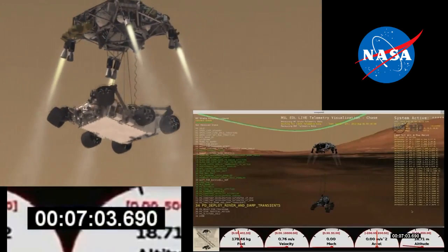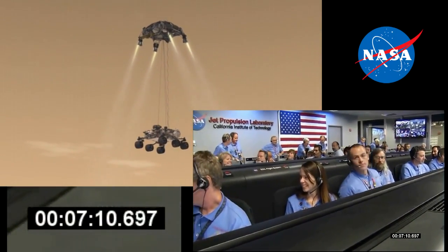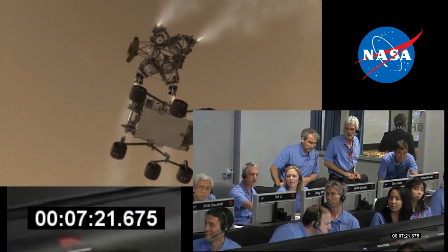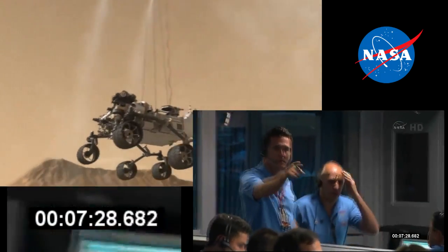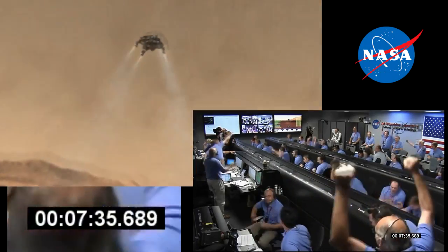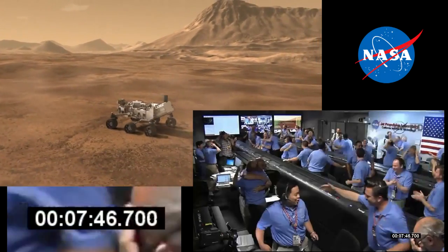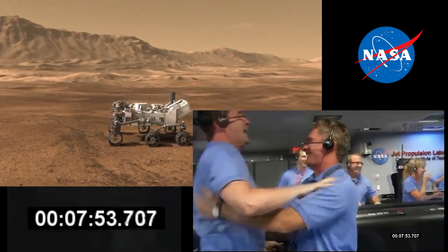Sky crane has started. Descending at about 0.75 meters per second as expected. Expecting bridle and fetch link. Tango Delta nominal. UHF is good. Touchdown confirmed. We're safe on Mars. Time to see where our curiosity will take us.